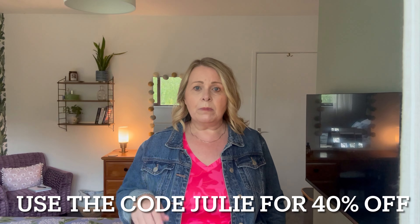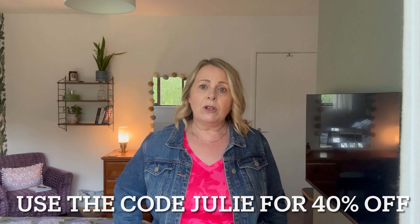All in all a nice haul and the dress is the only fail. Let me know what you think in the comments — please be kind, as always! My discount code is 'Julie' for 40% off, which is a really good discount. Everything will be linked in the description box below. Thanks for watching — this is a little extra video in my week. I'll be back with the next one soon. Bye for now!